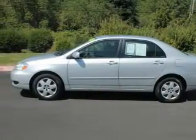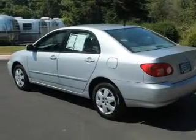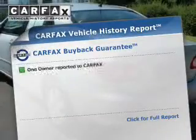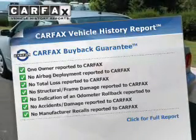The powertrain includes front wheel drive with an efficient four cylinder engine connected to a smooth shifting automatic transmission. Know the history on this ride and greatly reduce your buying risk with the included Carfax vehicle history report.